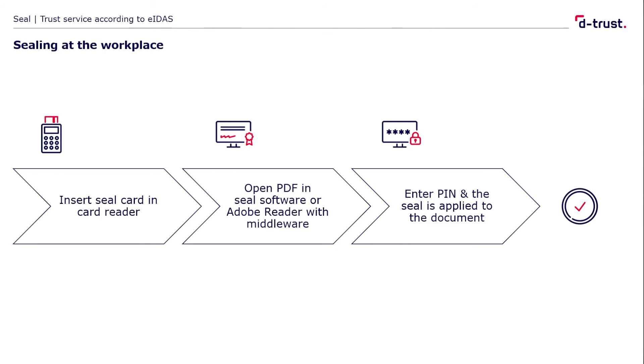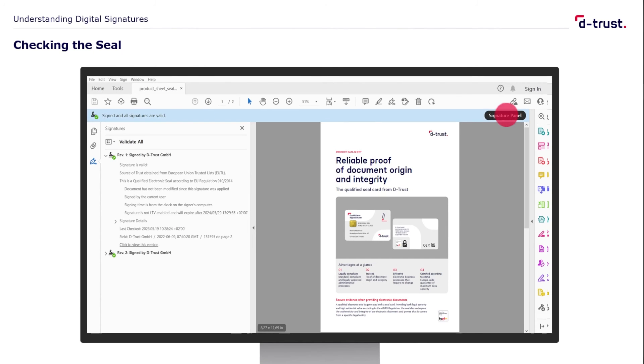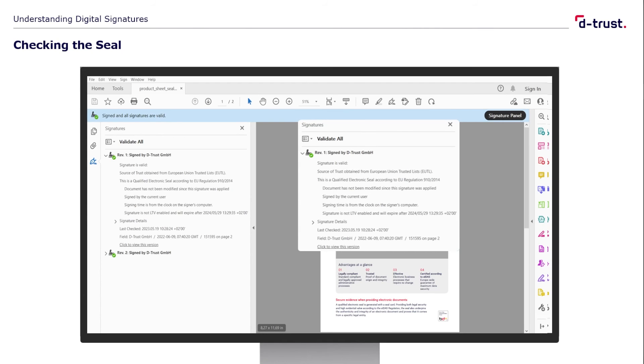You insert the seal card into the reader. Then open the PDF file to be sealed either in your signature software or in Adobe Reader and click on the Sign or Seal button. In the next step, you will be asked to enter the corresponding PIN for the seal card, and your file is sealed and thus protected in its authenticity and integrity. You can easily check the result in Adobe Reader — it automatically recognizes a sealed file and checks the seal for validity. The validation report then shows the details. The green sign is proof that everything is correct, along with the name of the sealing company — in this case DeTrust GmbH — and the classification as a qualified electronic seal.